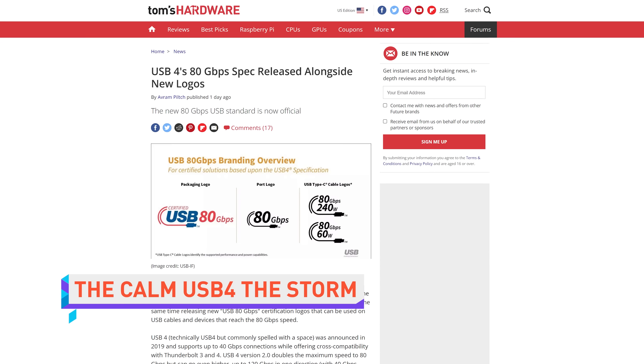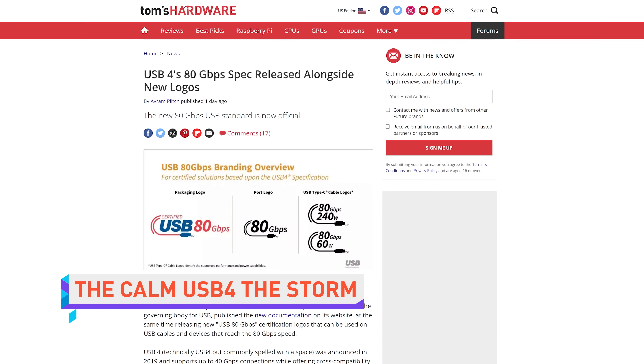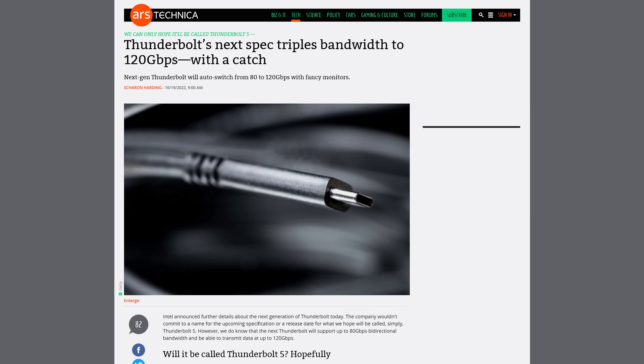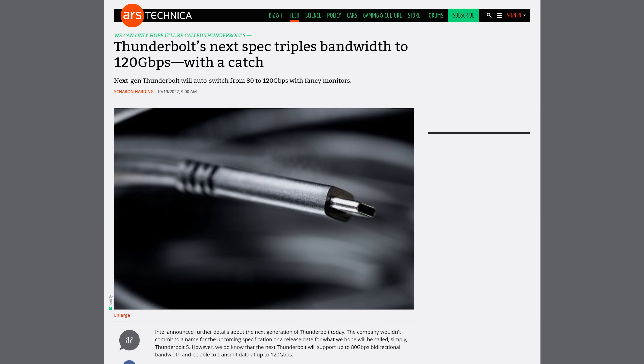The USB Implementers Forum has released the full specifications for USB 4 Version 2 — that wonderfully named thing that we all love — on the same day that Intel announced details about the next Thunderbolt spec. That's awkward.